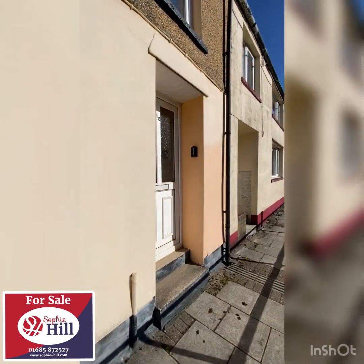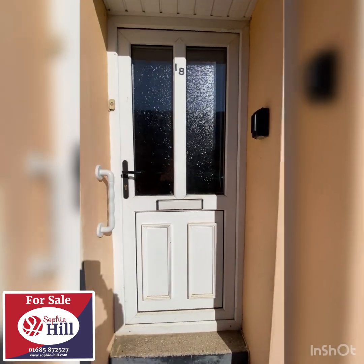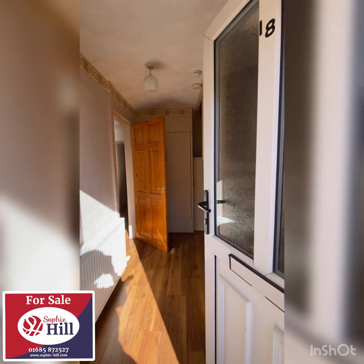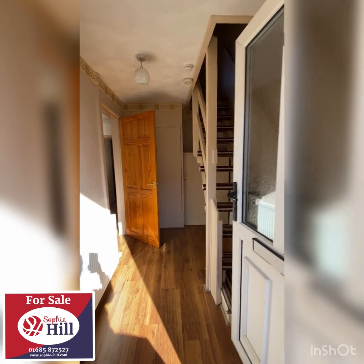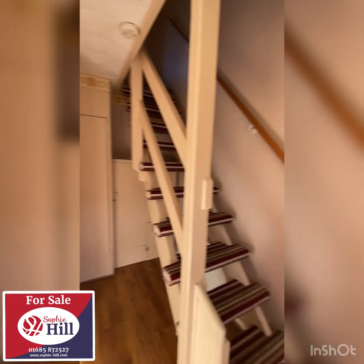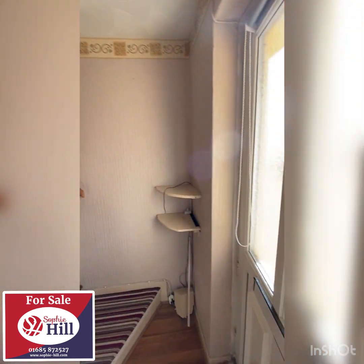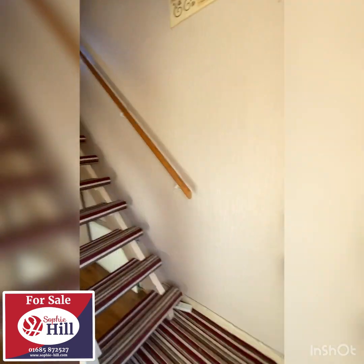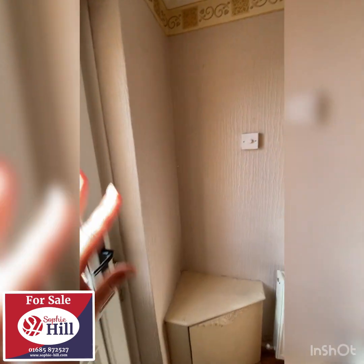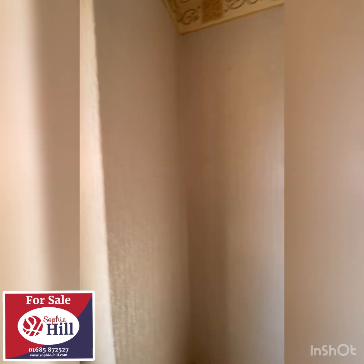So number 18 Club Street - here we go. Straight away I would say that this house is very bright. I am very lucky that it's really nice weather today which is half the battle, but honestly when you come in, wait until you see the living room - it is very very bright.